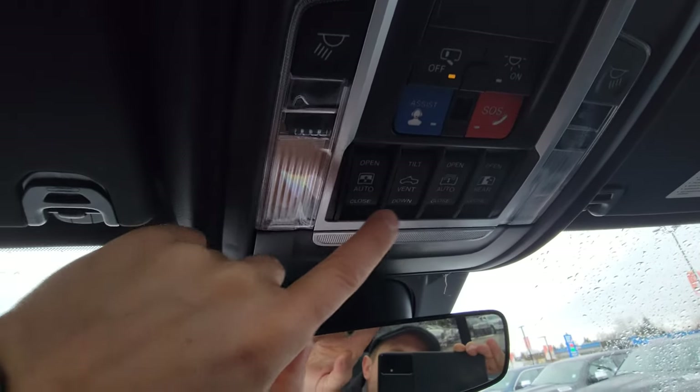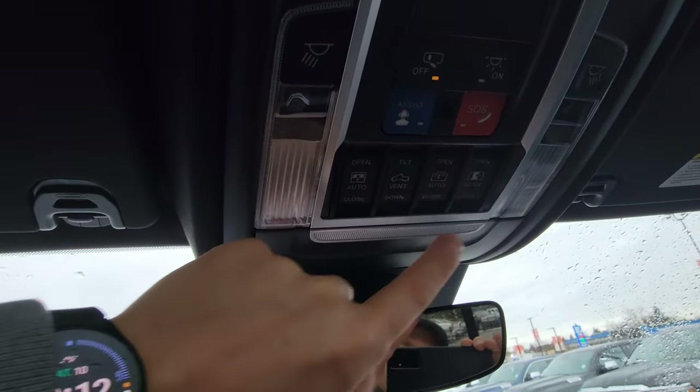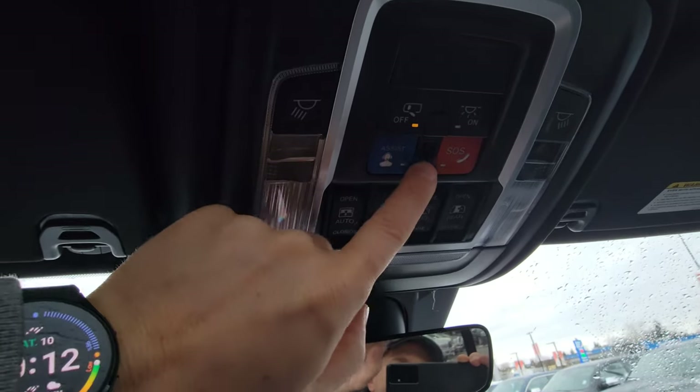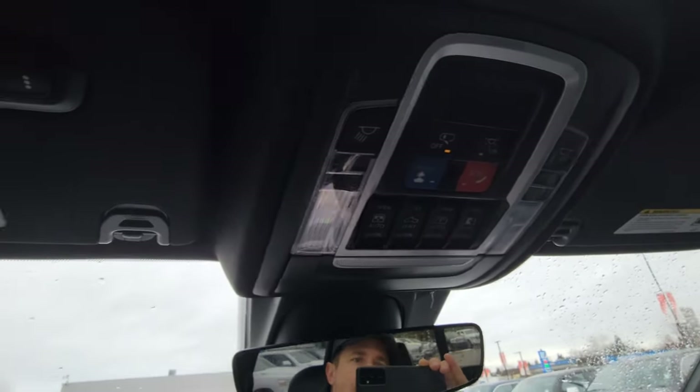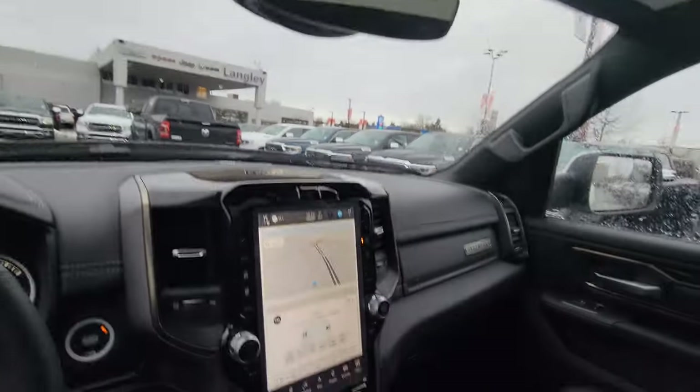There's a button for the rear window, a cover button, and an SOS button — you get roadside assistance included with Chrysler in case of an emergency. Satellite radio is also included, along with a garage door opener and gate programming if you need it.